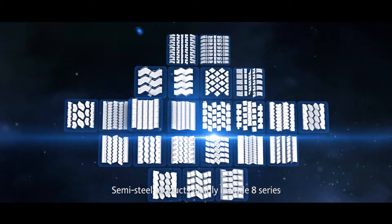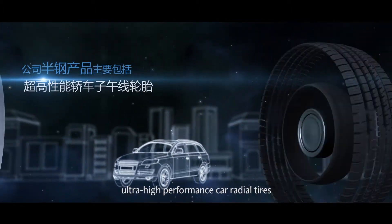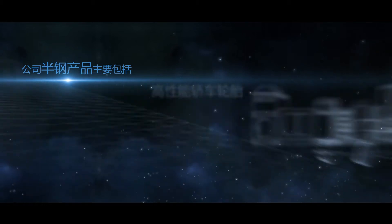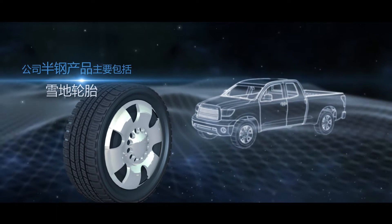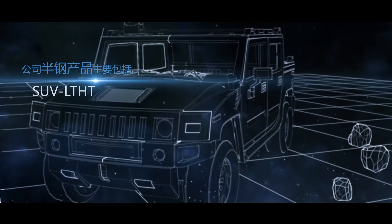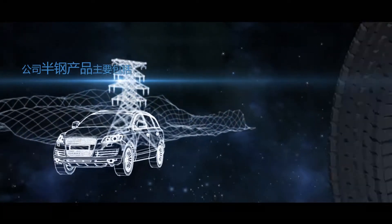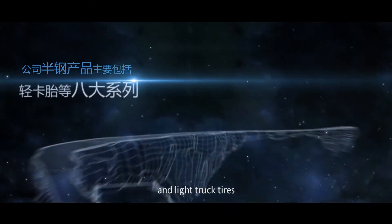Semi-steel products mainly include 8 series: ultra-high-performance car radial tires, high-performance car tires, snow tires, sport truck, SUV, LTHT SUV, LTAT, and light truck tires.